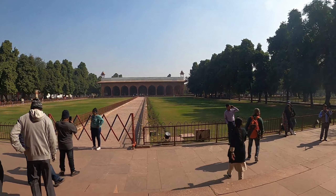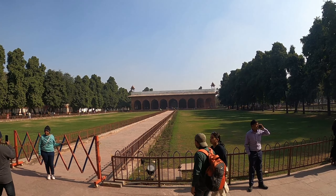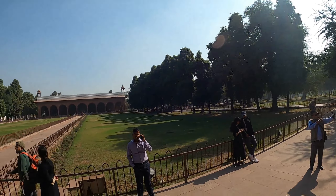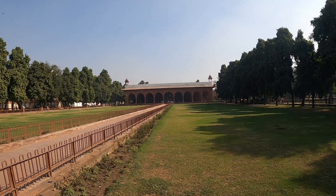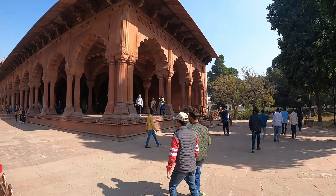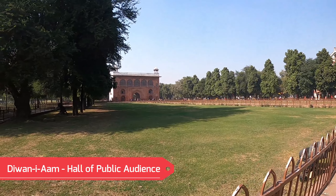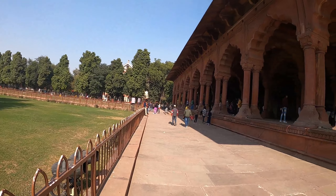That is the complex - the courthouse where the courtiers met the public, for the common person. We'll go over there in a second. The emperor used to sit here to meet the common people. The court building for the public where the emperor used to sit - we'll go inside in a minute. And that's the door we came from, Naubat Khana, or the drum house. Imagine people walking all the way to see the emperor.